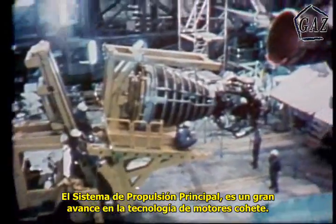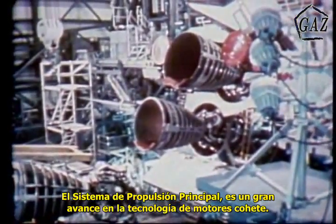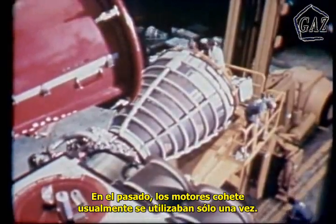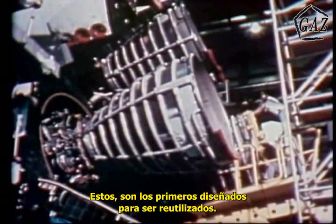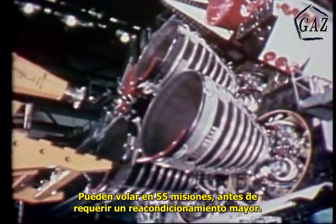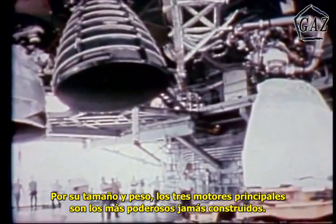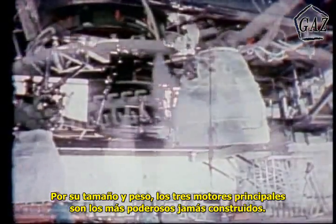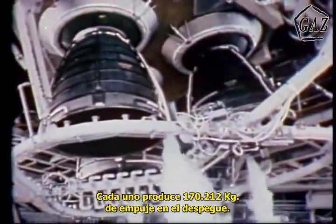The main propulsion system represents a major technological advancement in engine design. In the past, rocket engines were usually used only once. These are the first engines designed for reuse, to be flown on 55 missions before needing a major overhaul. For their size and weight, the three main engines are the most powerful ever built, each producing 375,000 pounds of thrust at liftoff.